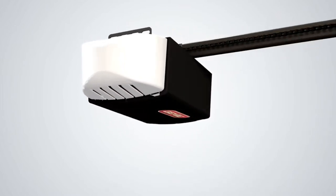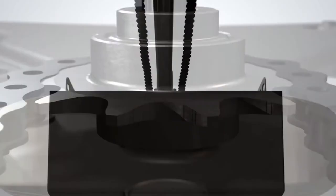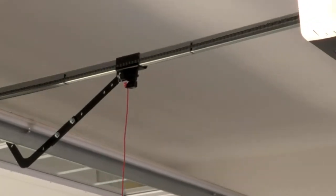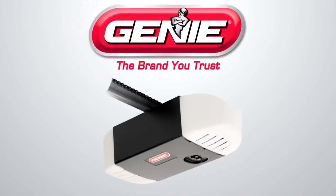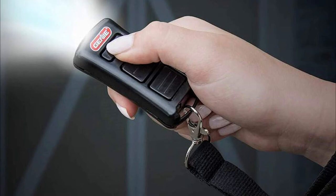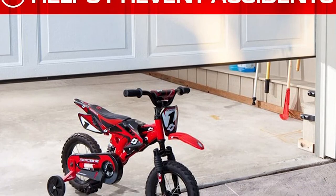The Genie ChainMax 1000 also has IntelliCode security technology to stop unauthorized persons from opening your garage door — it's a rolling code that automatically changes the access code whenever you use it. The two-bulb bright light system is made for 100-watt bulbs and features an innovative powerhead design. The wireless keyless keypad gives you the ability to open the door with a personal PIN, either from inside your home or mounted outside your garage. Two pre-programmed three-button remotes allow you to open the door from the convenience of your car. The multi-function wall console operates the garage door from inside the garage and provides a light control button and a vacation lock.